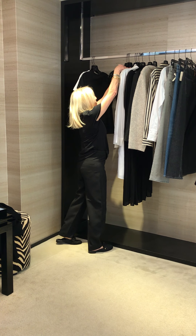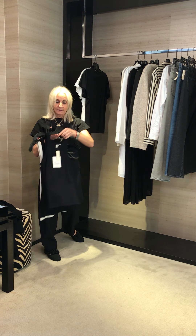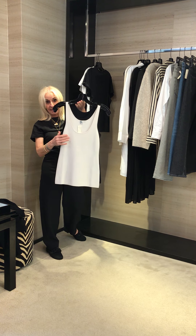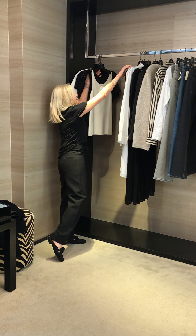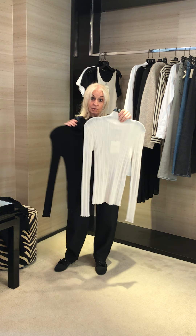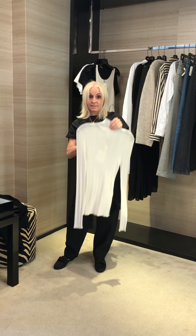We also have some great underpinnings. This is like a little racer back, and this one is $105. And then we also have the tank, which is $250. We also have this really lightweight turtleneck, which looks fantastic on — very long on the sleeve. These are $330.